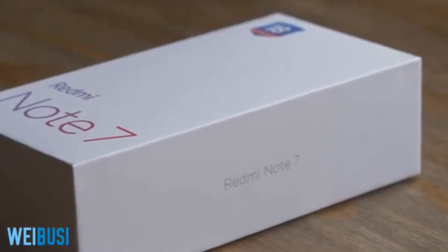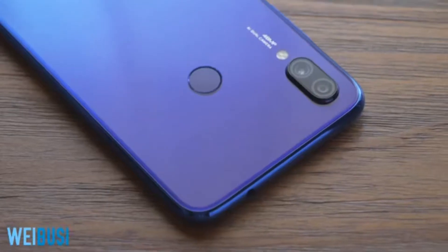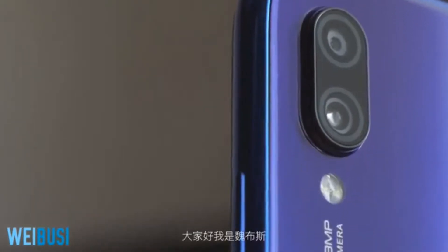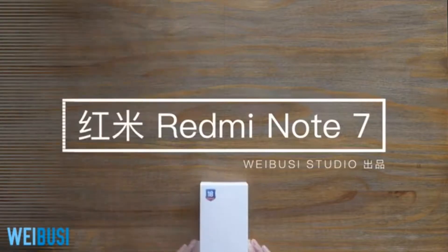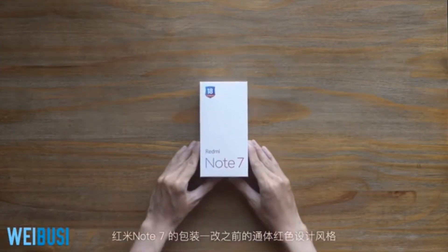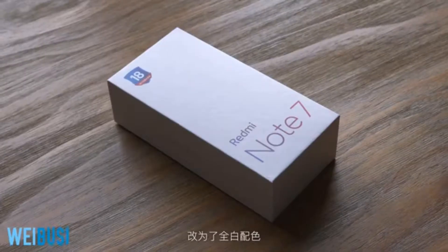Hello guys, welcome back to my channel. Today we're going to do a quick unboxing and review of the Xiaomi Redmi Note 7. The unboxing video is playing on your screen and let me first read out the highlighted specifications of the device.